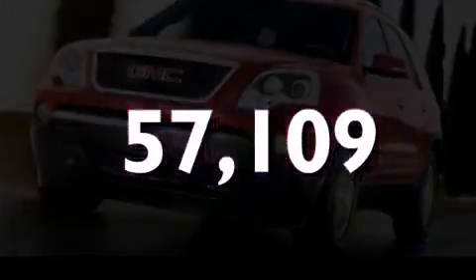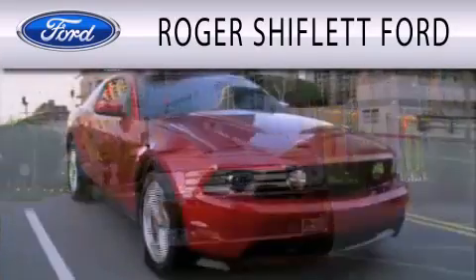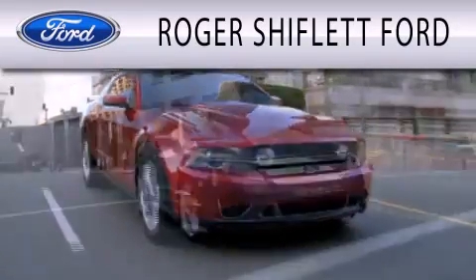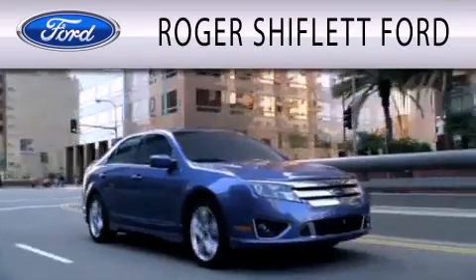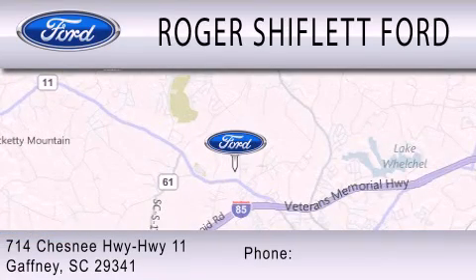Please call today to reserve this vehicle for a test drive. Roger Shifflett Ford is dedicated to doing everything possible to ensure that the experience you have selecting your next vehicle is as pleasant as possible. We're located at 714 Chesnee Highway, Highway 11, in Gaffney.